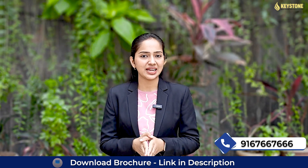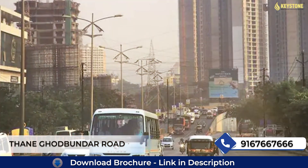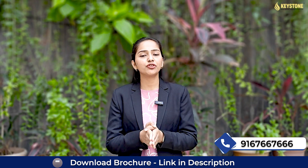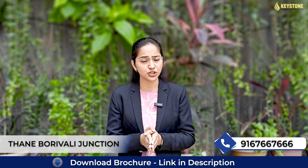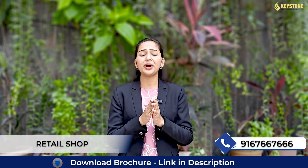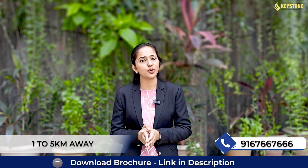Talking about seamless connectivity, this project perfectly connects you at Thane Ghodbunder Road, with the Mumbai-Thane Metro right at your doorstep and minutes away from the upcoming Thane-Borivali junction. All major schools, colleges, hospitals, retail shops and entertainment hubs are within 0.5 km from this project.